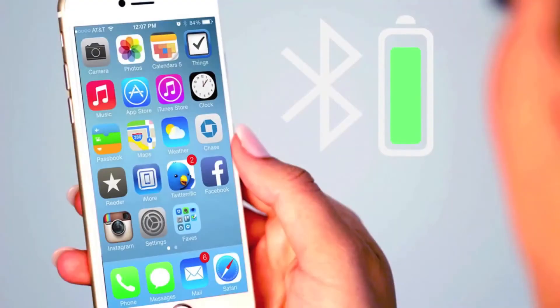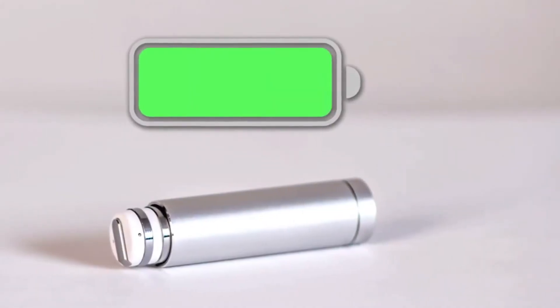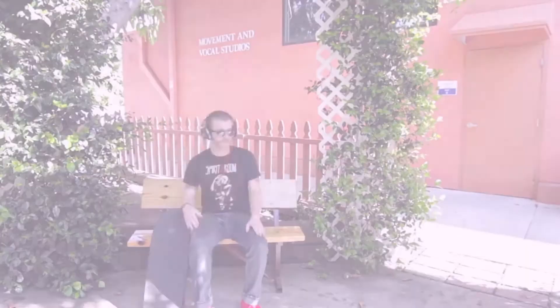Listen to what you want without anyone ever knowing. An on-screen display shows DOT's battery life on your phone. A unique carrying case doubles as a wireless charger — just reinsert the earbud for charging on the go. Enjoy a week's worth of music on a single charge.